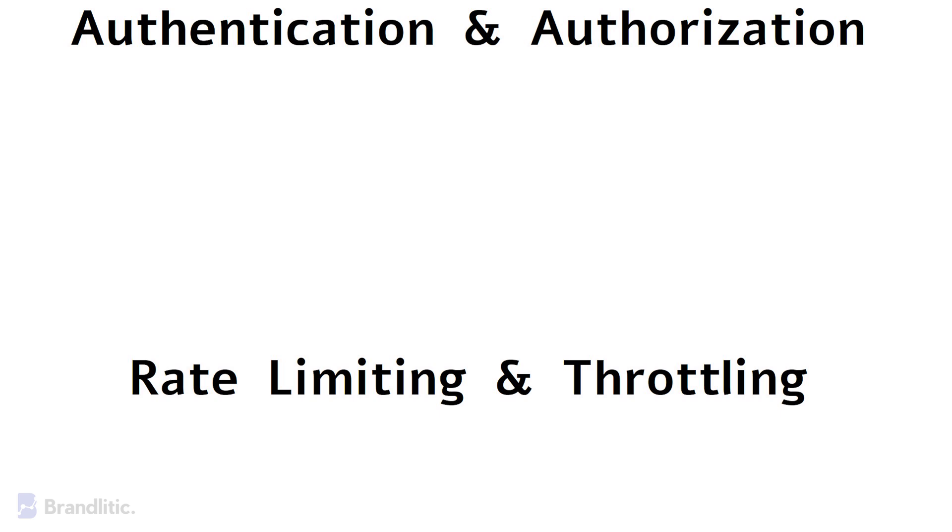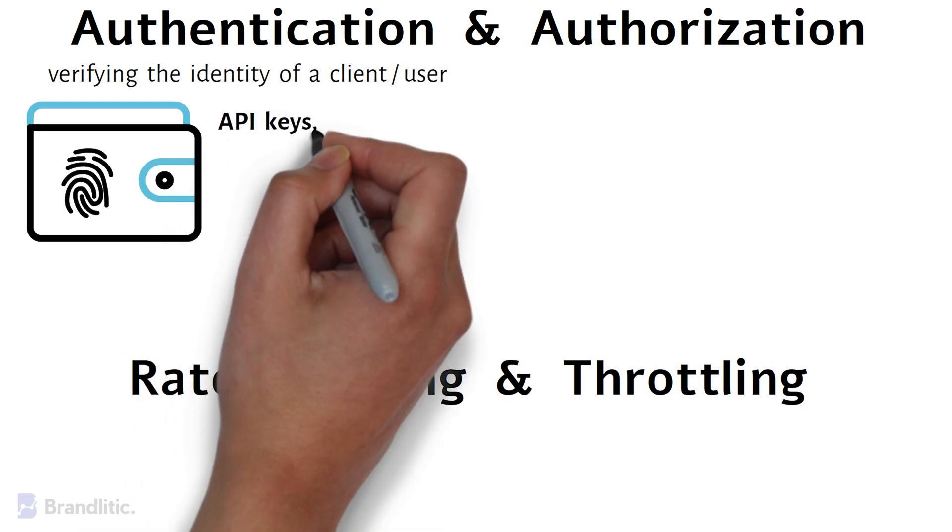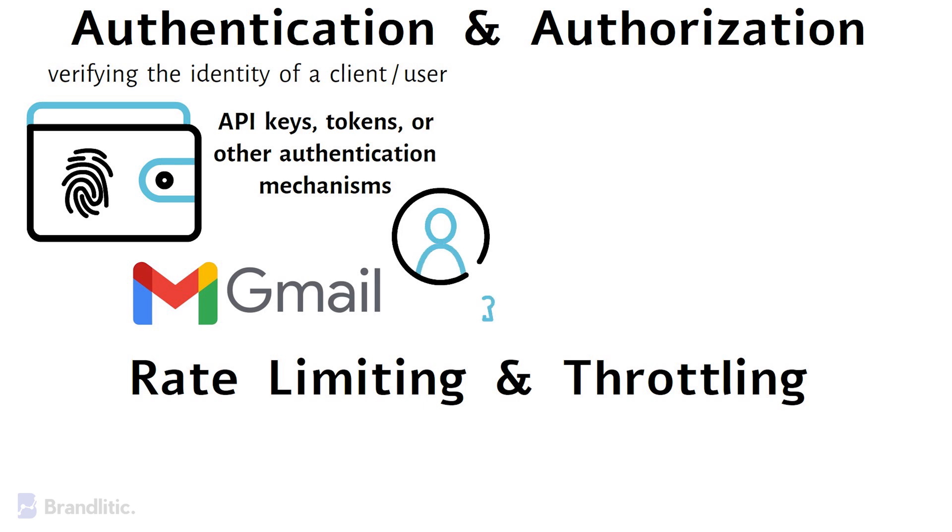Second, authentication and authorization. Authentication is the process of verifying the identity of a client or user. API gateways handle authentication by validating the credentials provided by the client, which can include API keys, tokens, or other authentication mechanisms. For example, when you log into your email account, the API gateway verifies your username and password before granting access to your inbox — if the credentials are incorrect, access is denied.